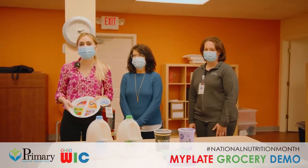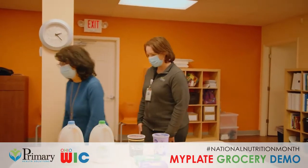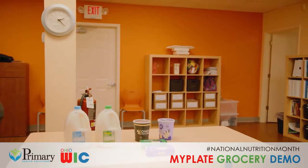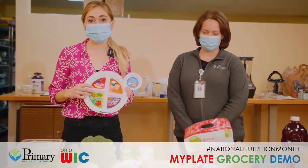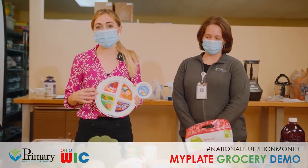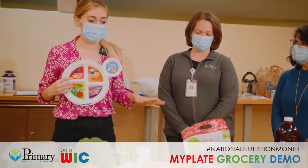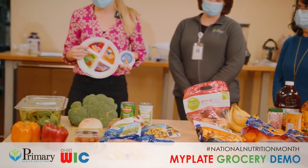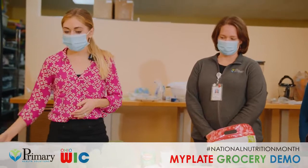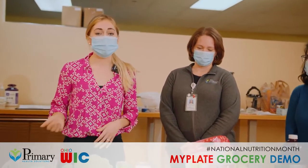The next section we'll be moving on to is fruits and vegetables. As you see on the plate, half of it is fruits and vegetables, and that's because that's where we get a lot of our nutrients. Each color has a different nutrient to offer, and fruits and vegetables can be fresh, frozen, or canned and be just as nutritious.